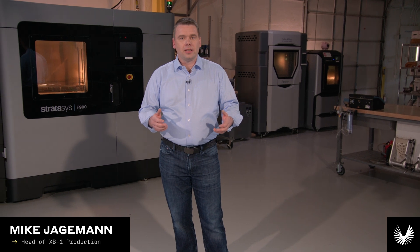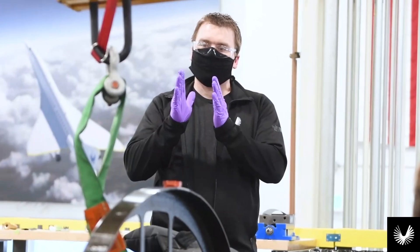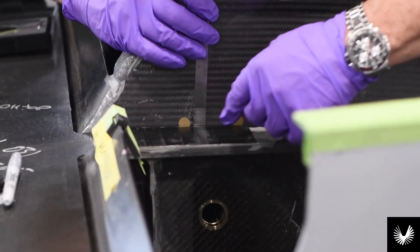I'm Mike Jageman. I lead the manufacturing of XB-1. The build process of an aircraft is considered from the very earliest phases of design. As Boom's seventh employee, my job was to bring advanced manufacturing technology to the design process.